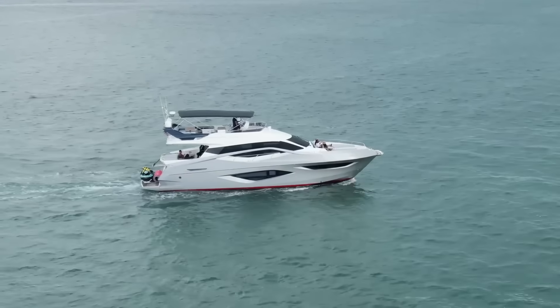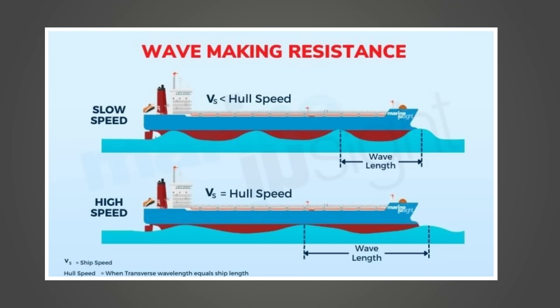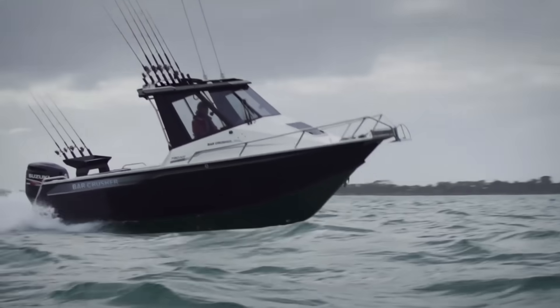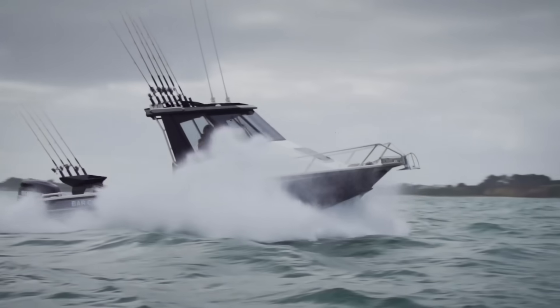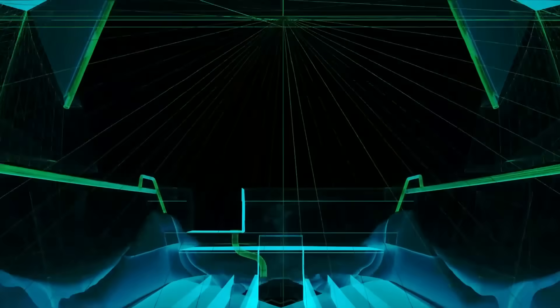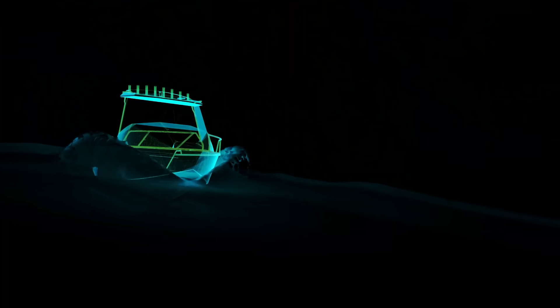They say horsepower wins races, but every hull physics secret every boat owner should know proves the real speed comes from below. One unseen curve can make you fly, another can drag you under. The truth? Your hull writes the story.